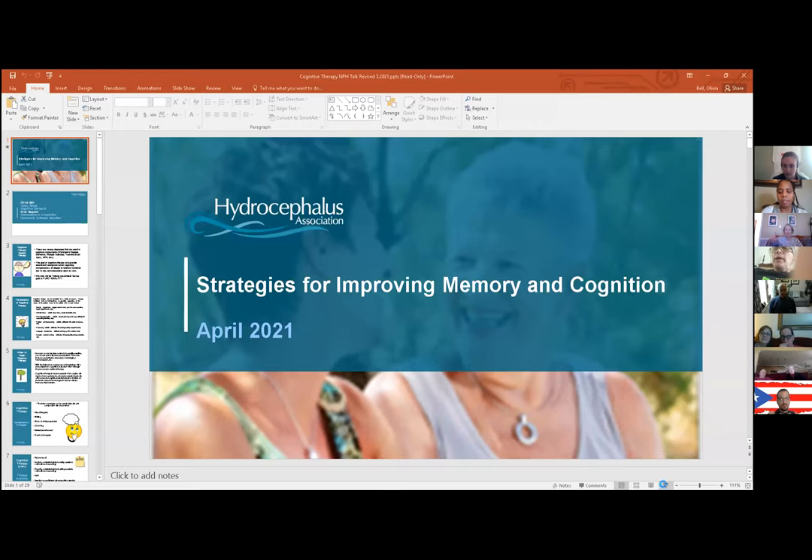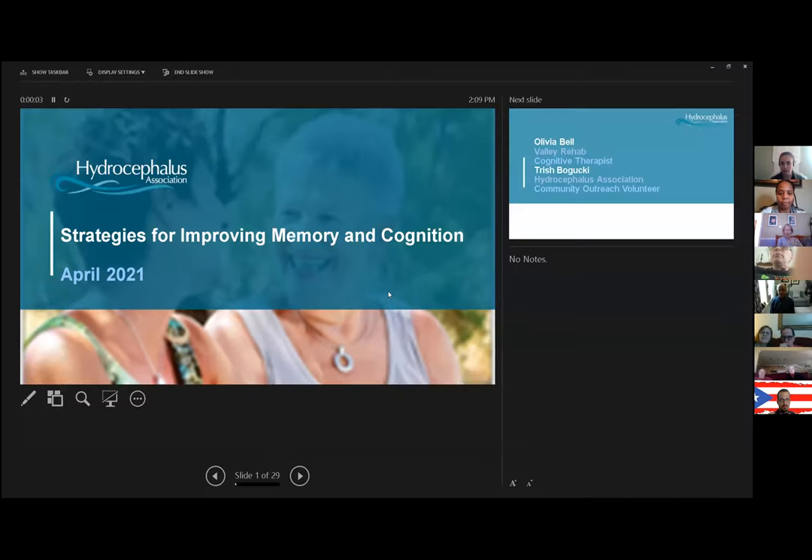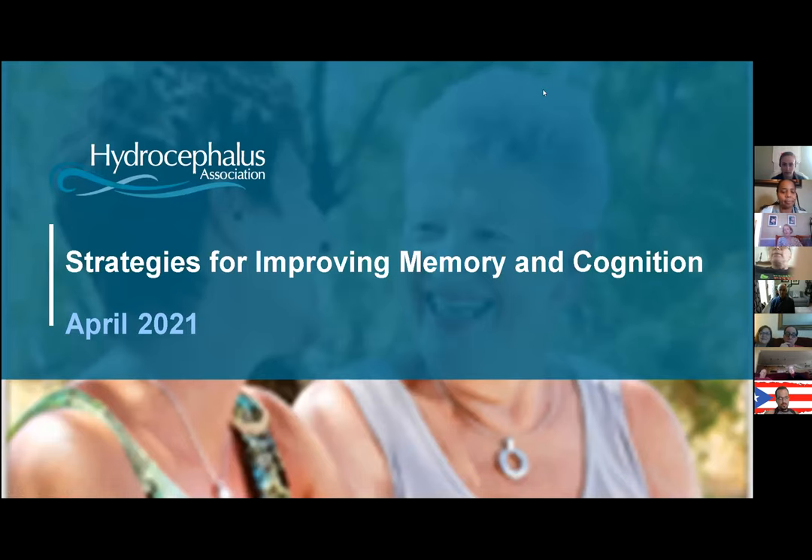My name is Olivia. I am a licensed speech-language pathologist working in the state of New Jersey. I work both at the acute care hospital for Valley Hospital in Ridgewood and also at our outpatient facility, which is where I was treating and working with Trish. Today's presentation is to give some background information about what cognitive therapy looks like, especially in the setting of someone who has normal pressure hydrocephalus.